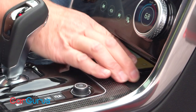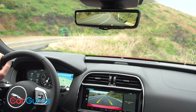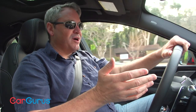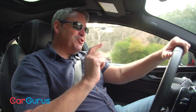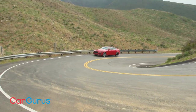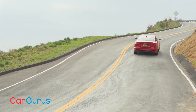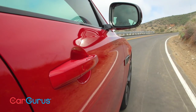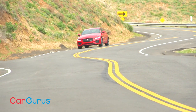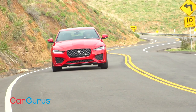Additionally, this is the first Jaguar to get a wireless smartphone charging pad and the XE is now available with a ClearSight rear view camera with a live video feed. Now you might be thinking, aren't Jaguars unreliable? What's it going to cost when all this stuff breaks? It's true that the company does not have the best reputation in this area, but since most people lease luxury cars, maybe reliability is not really an issue at all. Besides, Jaguar includes five years and 60,000 miles of warranty coverage, roadside assistance, and free scheduled maintenance. Plus, you also get five free years of InControl remote and protect connected services, including fast access to roadside assistance and SOS emergency calling.